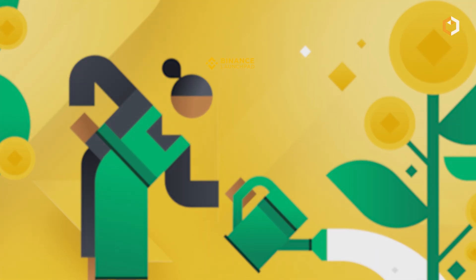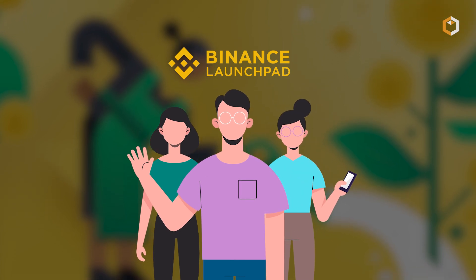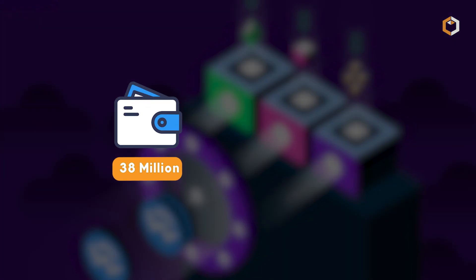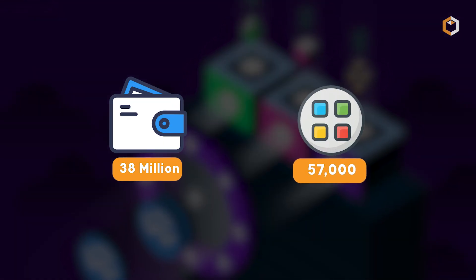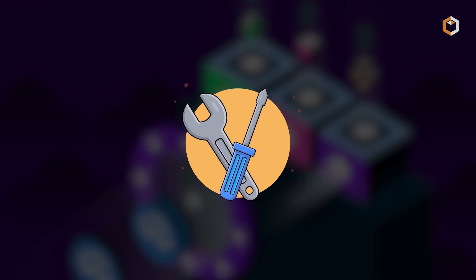It was even featured on Binance Launchpool, attracting massive attention from the community. With over 38 million active wallets and 57,000 apps integrated, Wallet Connect is already one of the most adopted tools in crypto.